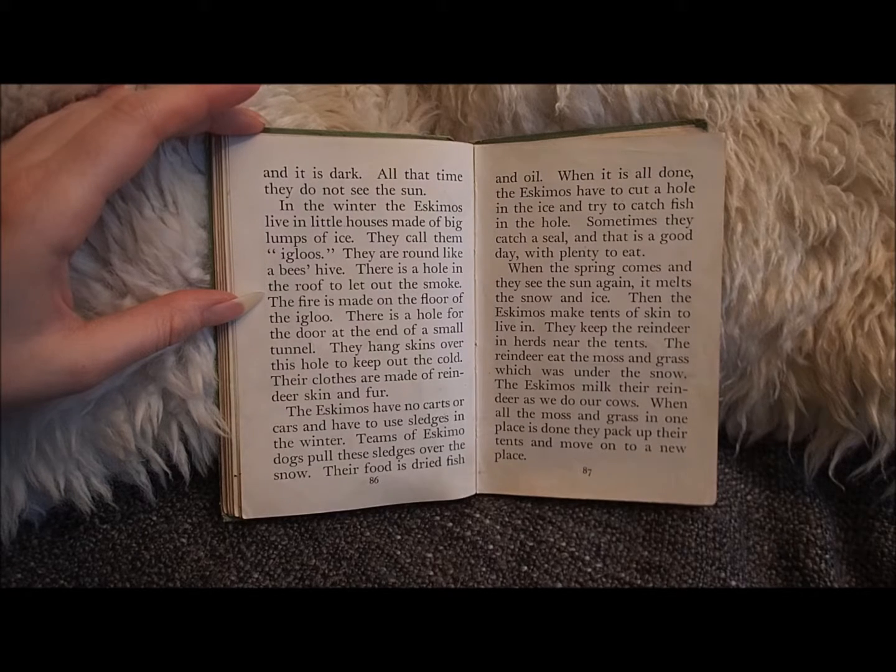Their clothes are made of reindeer skin and fur. The Eskimos have no carts or cars and have to use sledges in the winter. Teams of Eskimo dogs pull these sledges over the snow.